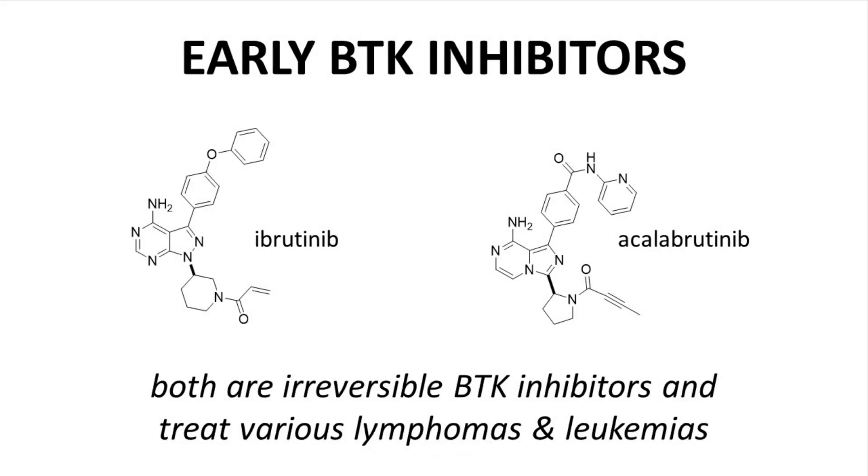On the screen are two early approved BTK inhibitors — oral small molecule drugs used to treat certain lymphomas and leukemias. The name of the drug target, Bruton's tyrosine kinase, is apparent in the non-proprietary names of both compounds, ibrutinib and acalabrutinib. Ibrutinib received U.S. FDA approval in 2013 and acalabrutinib followed in 2017. Each of these compounds contains a reactive C-C pi bond that allows them to covalently bind to BTK, making them irreversible inhibitors, a trait less commonly seen in small molecule drugs.